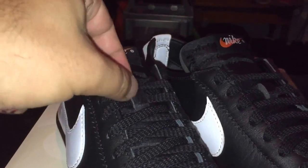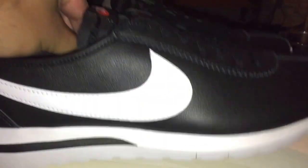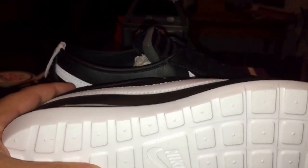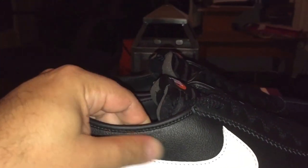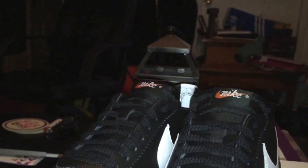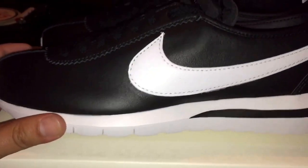The laces are nice — they're not waxed or anything but they seem like a higher grade type of lace. On the bottoms you've got the Natural Motion soles, which are really nice. Again, I'm really impressed with the leather on these — it's really soft.